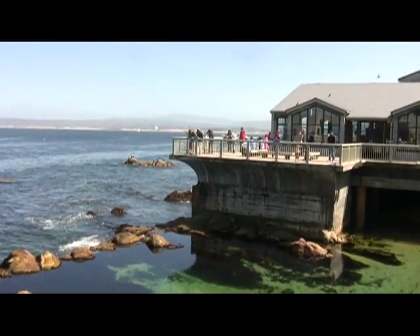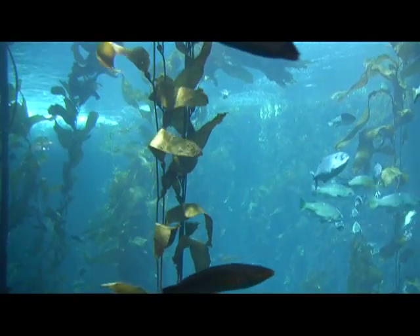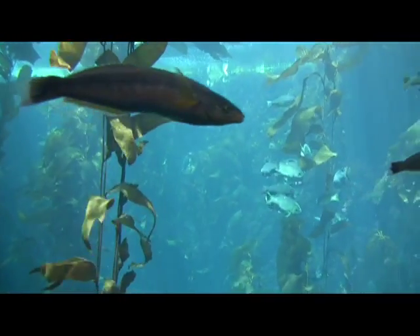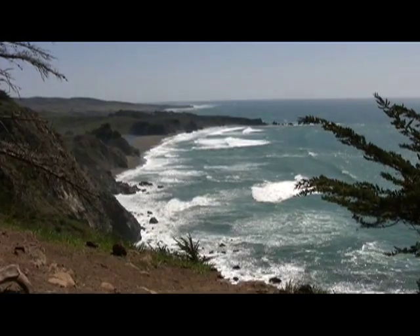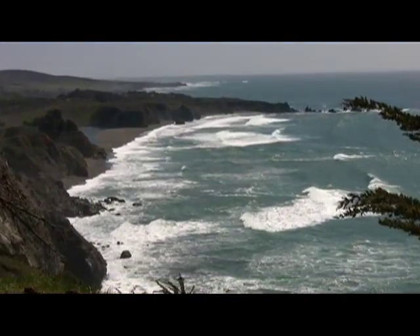The outer deck opens up to Monterey Bay National Marine Sanctuary, home to the nation's largest kelp forest and one of the world's most diverse marine ecosystems. The sanctuary runs 276 miles from Cambria to Marin, north of San Francisco.